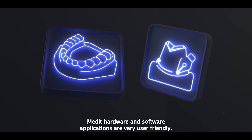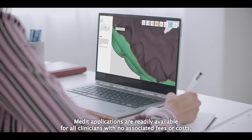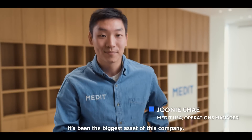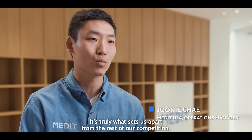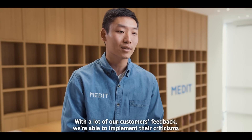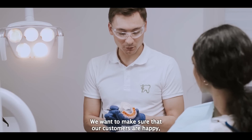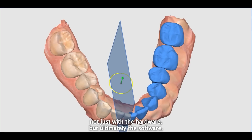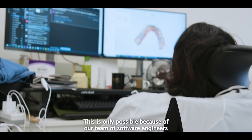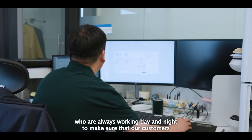Medit hardware and software applications are very user-friendly. The Medit patient consultation apps are a true differentiator — readily available for all clinicians with no associated fees or costs, allowing for more patient-centric communication. Research and development has been the biggest asset of this company and truly sets us apart from the competition. With customer feedback, we implemented improvements to our technology and hardware. We want to make sure customers are happy not just with the hardware but ultimately the software, because it's the software that drives the hardware. This is possible because of our team of software engineers working to ensure customers have the best experience.